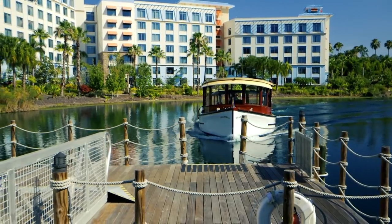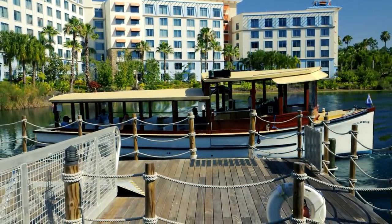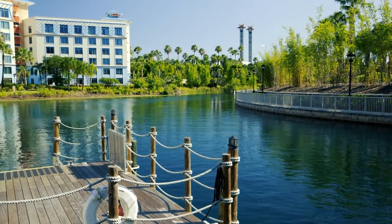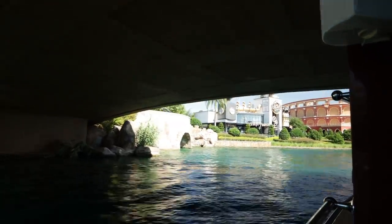Universal does offer a third transportation option for some of the on-site hotels, and that is water taxis. You can get the water taxi service at Sapphire Falls and the three premier hotels, which include Hard Rock, Portofino Bay, and Royal Pacific. The water taxis allow you to skip the long lines at the main entrance and avoid those long walks to the park. There's a dock right outside each of these hotels where you'll go through security and then board a boat that will drop you off right in the middle of CityWalk itself.